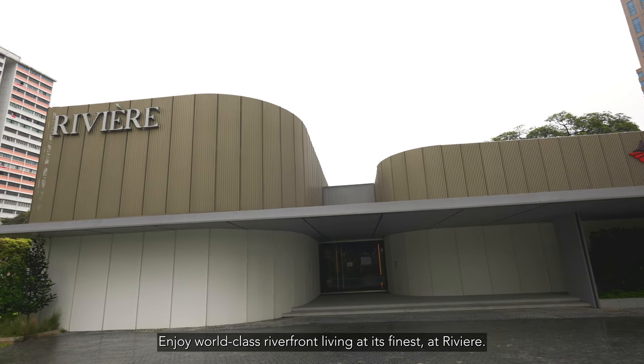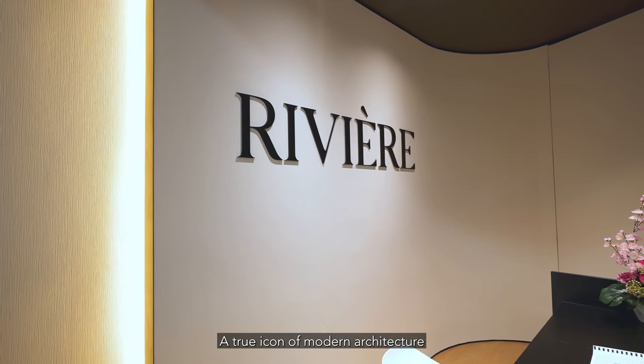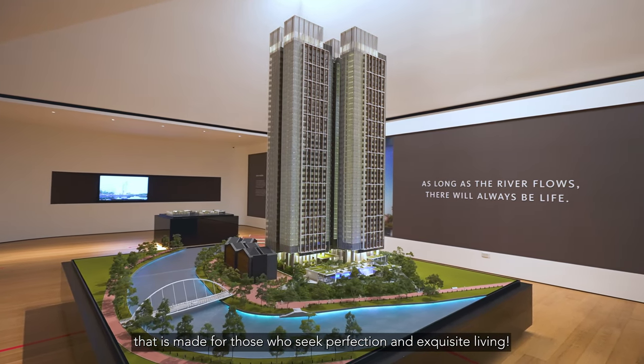Enjoy world-class riverfront living at its finest at Rivier, a true icon of modern architecture that is made for those who seek perfection and exquisite living.